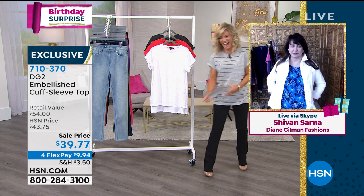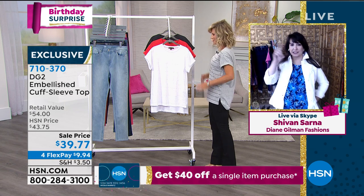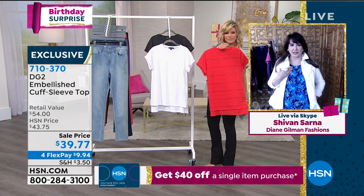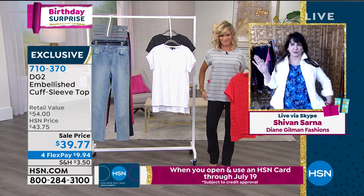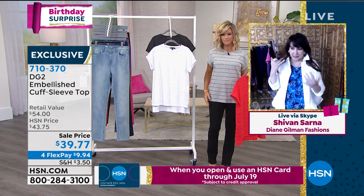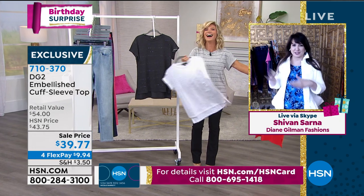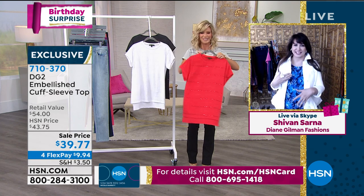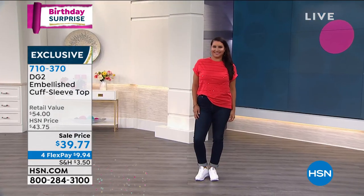Daytime glamour. Daytime drama. That t-shirt we were showing you with the pocket — it's the same silhouette. My obsession with this t-shirt — you have both of them: the sparkly one and the one with the pocket. This is the way the arms are done. The short sleeve is super flattering — it's like that drop shoulder.